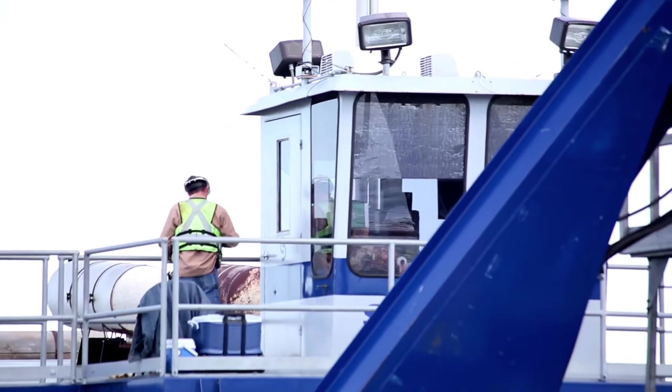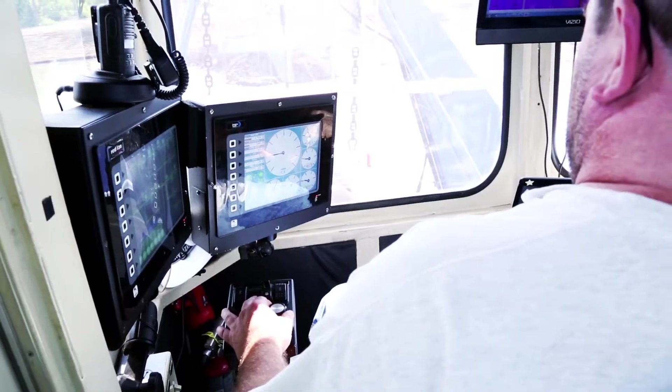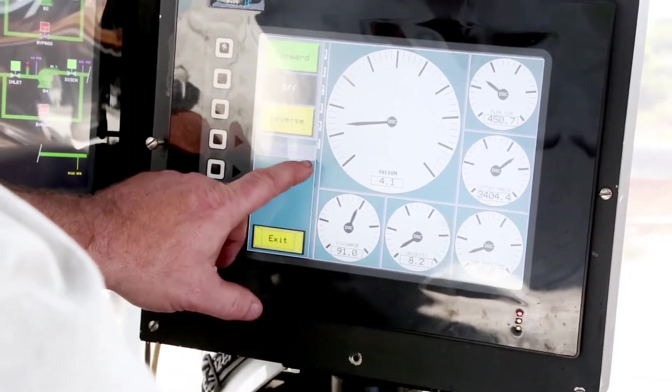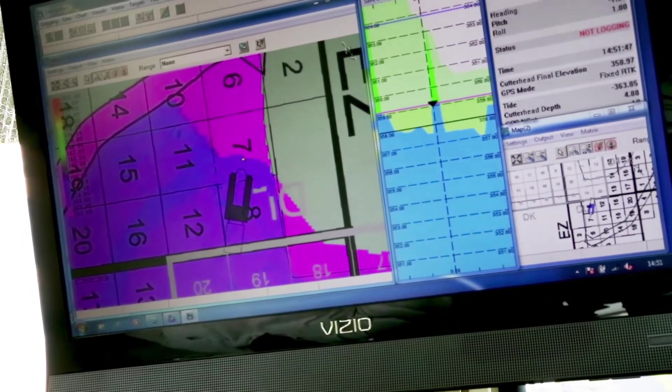The operators sit up in an elevated cab so they can have a good overview of the whole area that we're dredging. The equipment we're using here is all state-of-the-art. The GPS equipment on the dredges allows the operator to see the area we need to go — not only side to side, but also the depth we have to achieve for the cleanup.